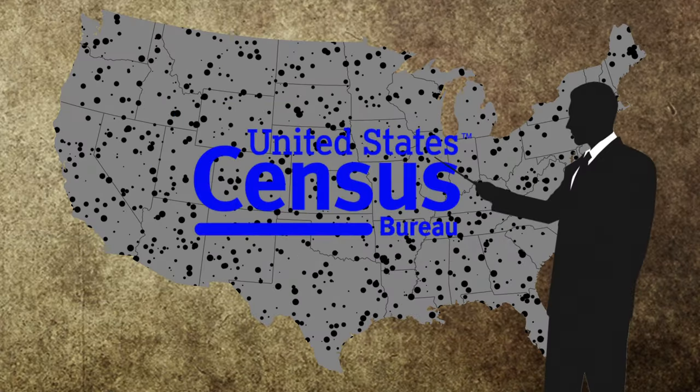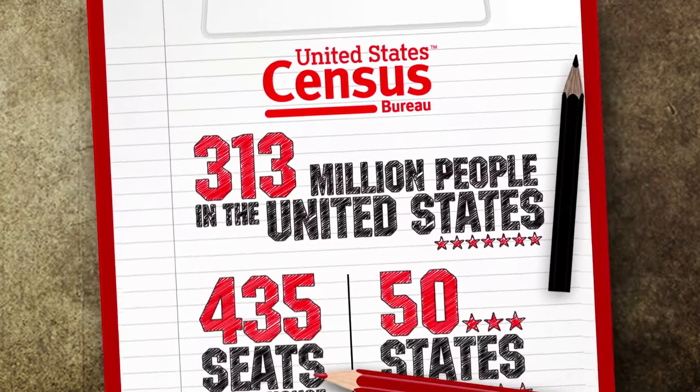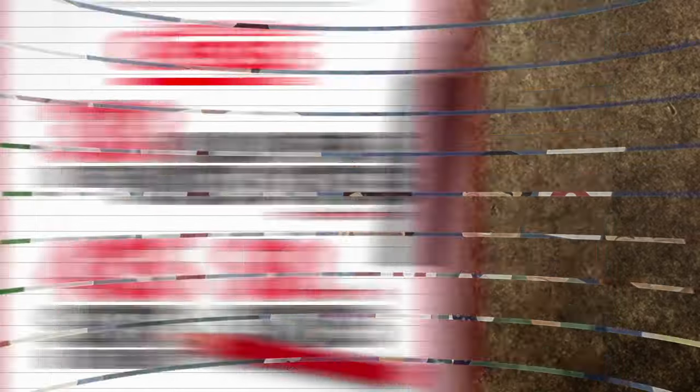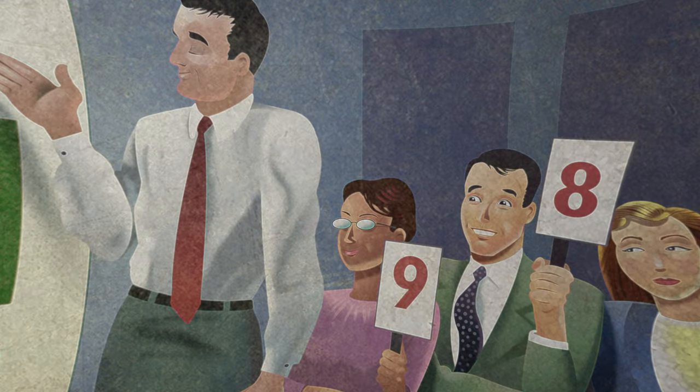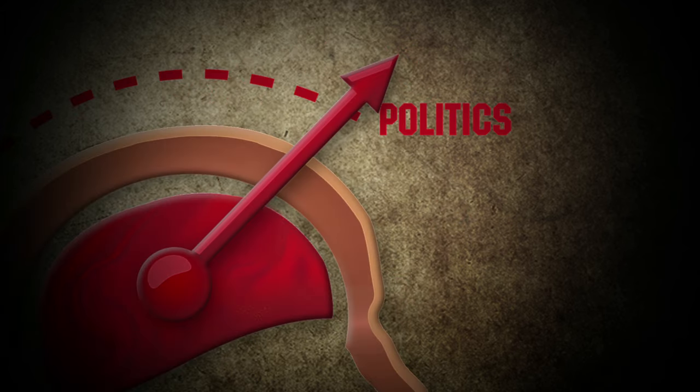Every 10 years, the Census Bureau counts every single person in America, and the results are used to divvy up the 435 seats in the House of Representatives to ensure equal representation across the country. And in most cases, that's where the common sense ends, and politics takes over.